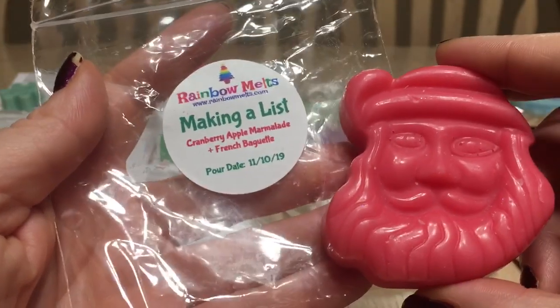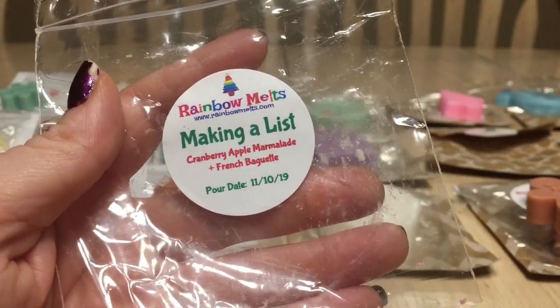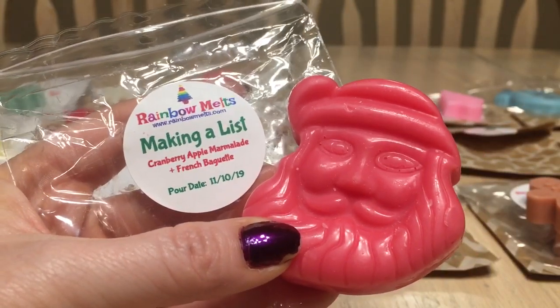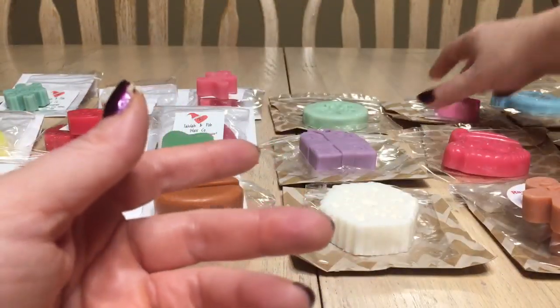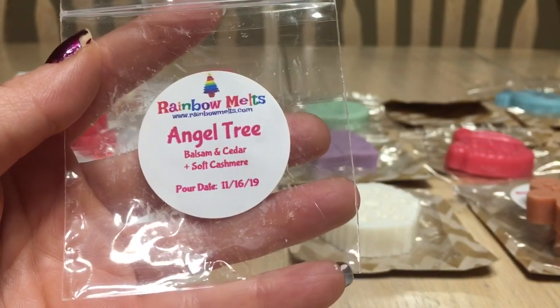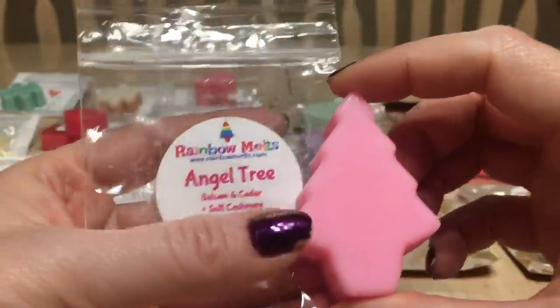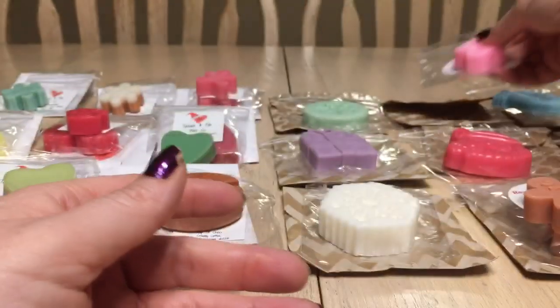Day five, December 18th, is 'Making a List' — cranberry, apple marmalade, and French baguette. I get more apple than cranberry, and the baguette comes through as a bakery note — nice. Day six, December 19th, is 'Balsam and Cedar and Soft Cashmere.' This is a good fresh bathroom scent. I no longer have a Christmas tree up so I might save this for next year, though I'm generally moving away from saving wax and leaning into melting through my 2019 advent empties.